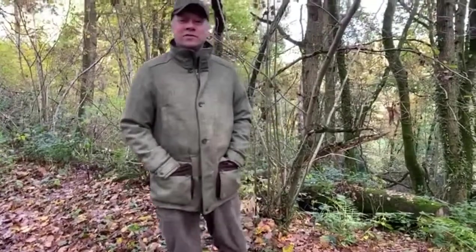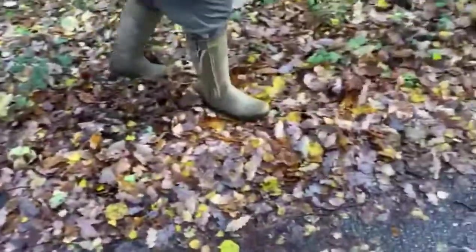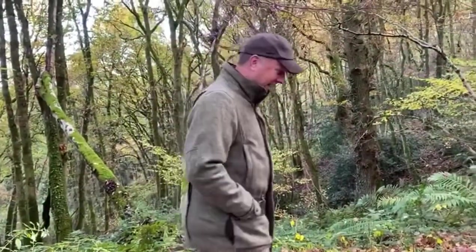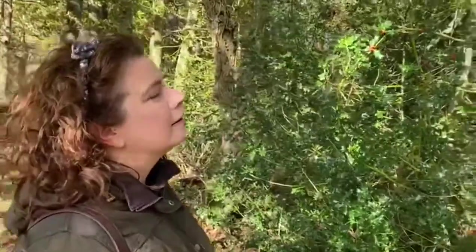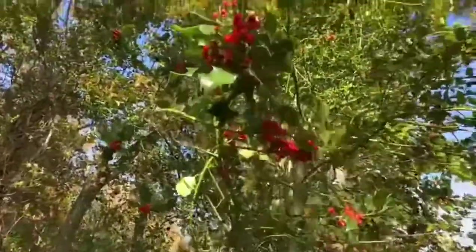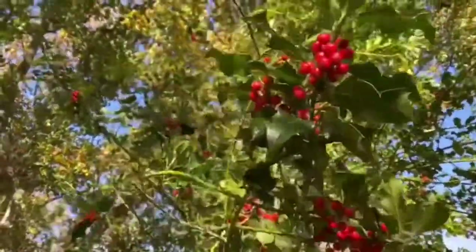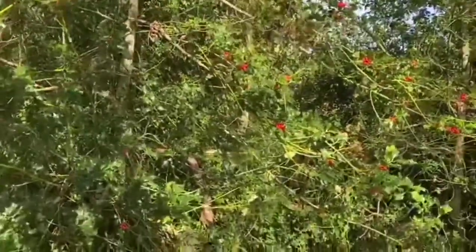Top tip number two: decked out in wellies and old clothes, let your kids play in the leaves. See if they can find out — or you can tell them — what kind of leaves they are. We're looking at how the leaves are changing because it's autumn. We've noticed a beautiful holly with striking red berries. It's very Christmassy, though a bit strange against the blue sky backdrop.